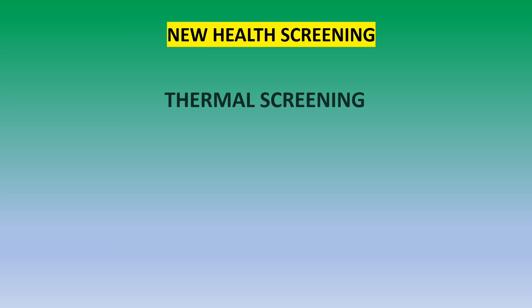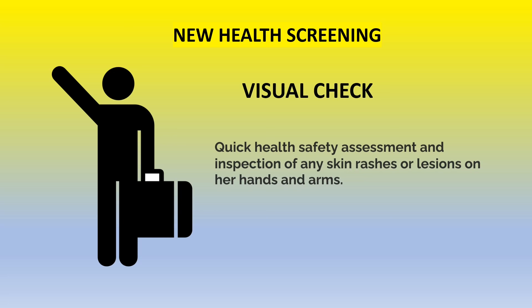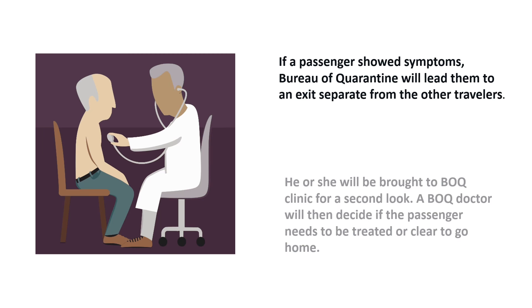There is now a new health screening for all international arriving passengers in the Philippines. First there will be a thermal screening and also a visual check. The visual check will involve a quick health safety assessment and inspection of any skin rashes or lesions on hands and arms. Passengers will be asked to roll up their sleeves. If a passenger shows symptoms, the Bureau of Quarantine will lead them to a separate exit. They will be brought to the Bureau of Quarantine clinic for a second look, and a BOQ doctor will decide if the passenger needs to be treated or cleared to go home.